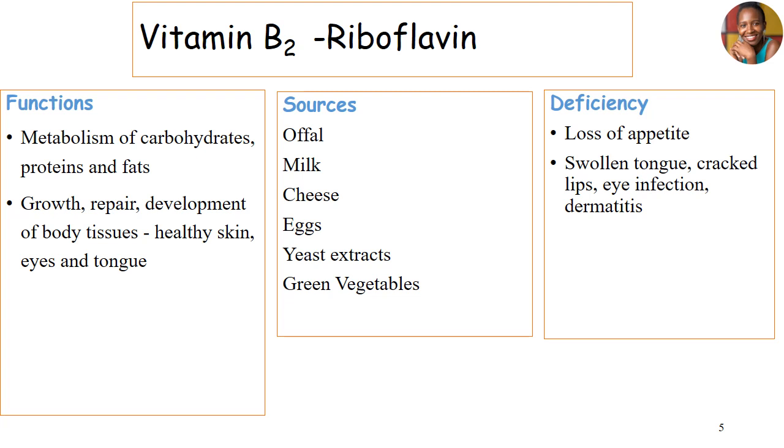Then we have vitamin B2, which we call riboflavin. Riboflavin is also an energy-releasing vitamin, but it works closely for the purpose of growth, repair, and development of body tissues. It can help us have healthy skin, healthy eyes, and also good tissues of the tongue. For sources, you can get it from offals, milk, cheese, eggs, yeast extracts, and green vegetables.